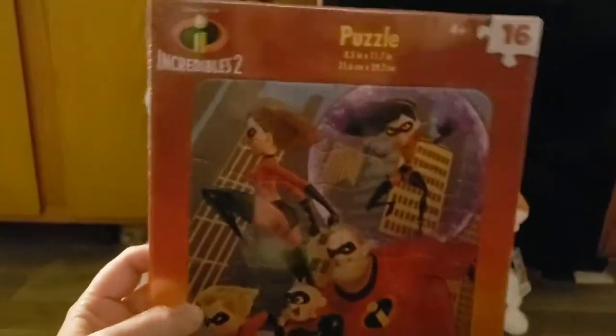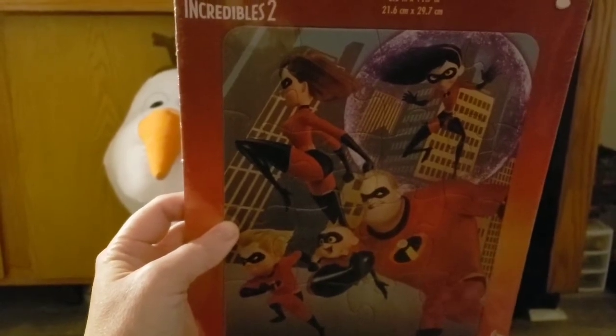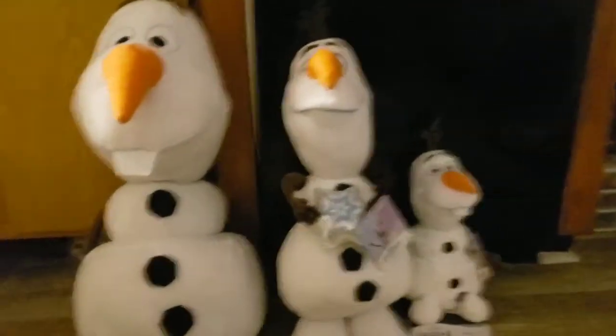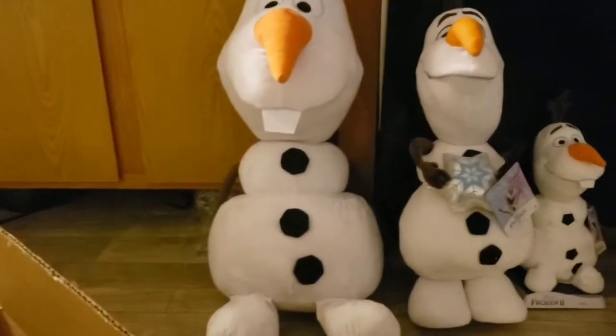I also got him a couple of puzzles. Yes, he's only four, but these are those board puzzles we all enjoyed as kids — 16-piece cardboard puzzles. One is The Incredibles with Mr. Incredible, Elastigirl, Violet, Dash, and Jack-Jack. And I got this other one here — PJ Masks with Owlette, Catboy, and Gecko. The green one's Gecko, the red one's Owlette, and the blue-purple one is Catboy. Even the cat got excited!